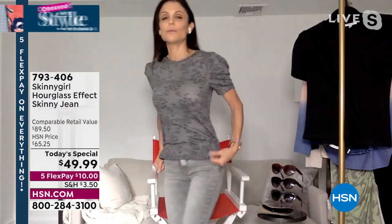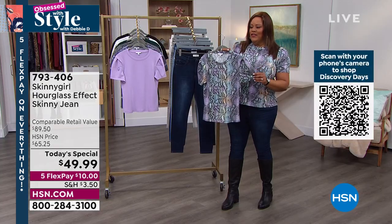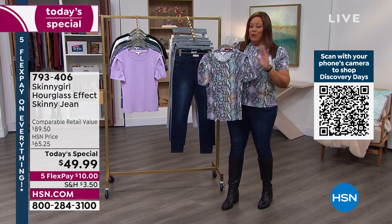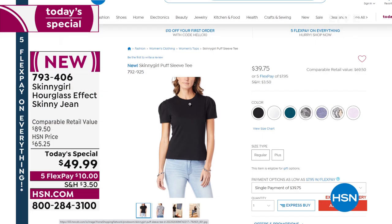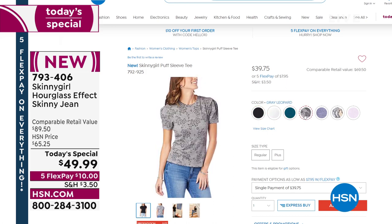I wanted to show you that Skinny Girl top because we only have about 800 left in the multi-snake — we came in with 1,500. The item number for the top is 792-925. Get home the top in the multi-snake if you want it because that'll be the first one to sell out.